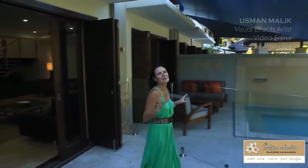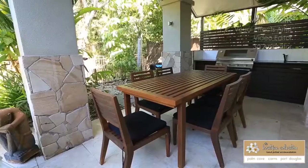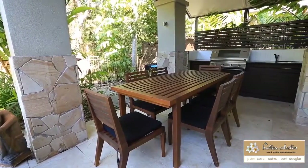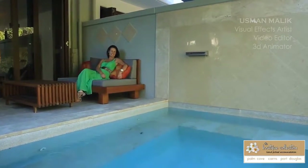And for those beautiful balmy tropical evenings, this is your outdoor entertaining area — your own private plunge pool and barbecue area. Now this is what I call enjoying your holiday and spoiling yourself as well.